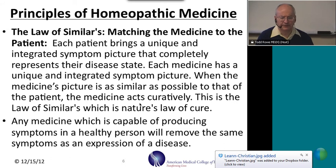In homeopathy, we discovered that each person has a unique and integrated symptom picture of their illness, and that each medicine also has a unique and integrated symptom picture. True healing occurs when we bring these two together — the symptom picture of the medicine matching the symptom picture in the patient. This is the law of similars, or nature's law of cure.